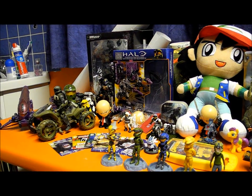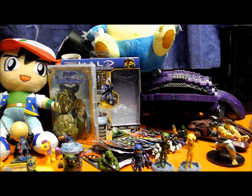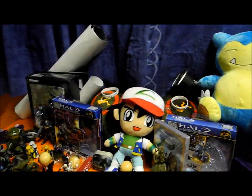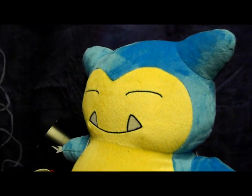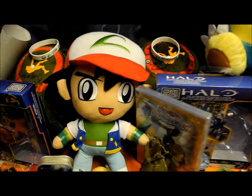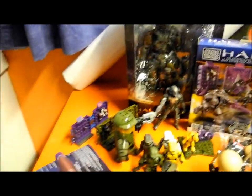We went to Comic-Con a week ago and came back with a seriously crazy amount of stuff, so we'll go through it as best we can. We'll start left to right as Sam suggested. First up is my big Snorlax — if you watched our Comic-Con vlog, you'll see that we got the Ash Ketchum and Snorlax, which are awesome.